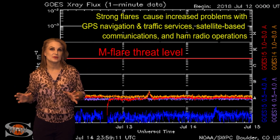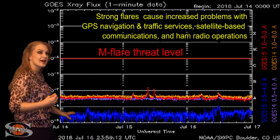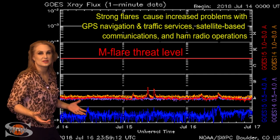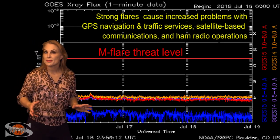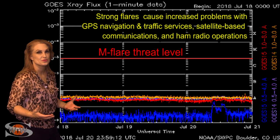Switching to our MFLIR threat meter, you can see with the spotless sun, we're going to have a flat-lined X-ray flux, and that's what you see here. By proxy, the solar flux is also very low. So radio propagation is at poor conditions right now, and it will continue to be that way easily for the next week.